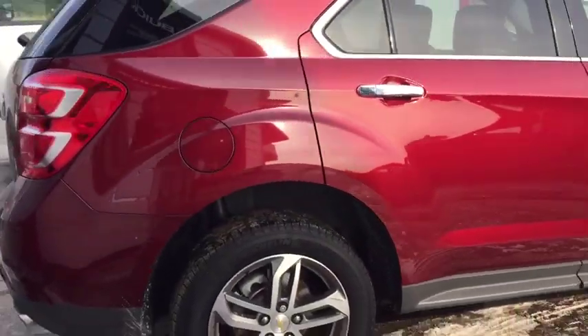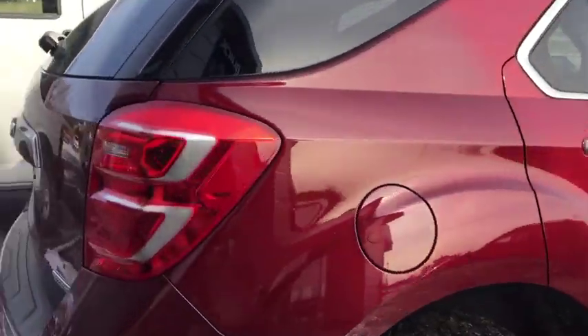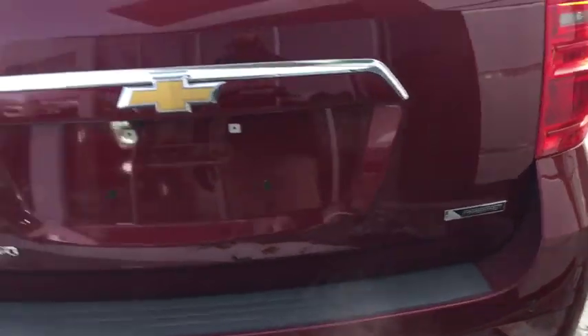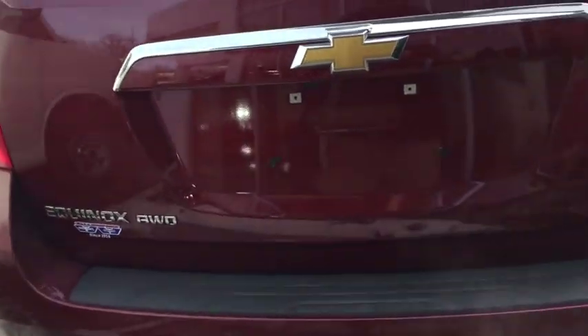Super clean — there's hardly any rust on this thing, there's hardly any scratches. It's what they call the Premier tier, which you've got the emblem right there. All-wheel drive, which you'll see on the other side there.